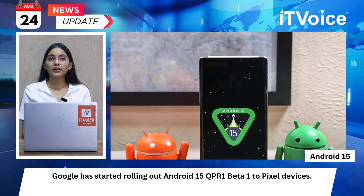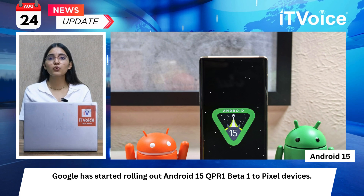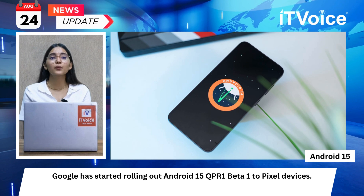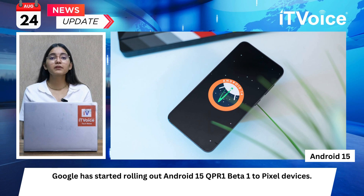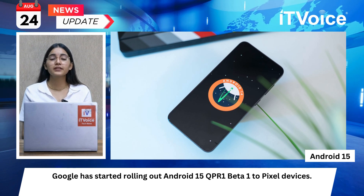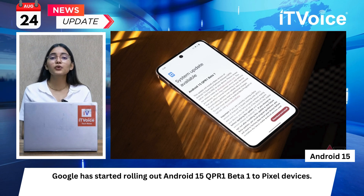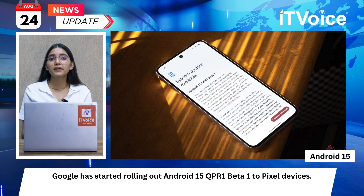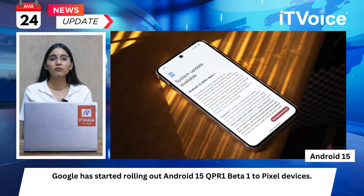Google has started rolling out Android 15 QPR1 Beta 1 to Pixel devices. QPR1 is part of Google's quarterly update schedule, which follows major OS releases with QPR1, QPR2, and QPR3 updates. QPR betas are more stable than developer previews and are often suitable for general use. The stable version of this update is expected to be released around December as a feature drop. To receive the QPR1 Beta 1 update, users must be enrolled in Google's beta program. Existing beta program members will automatically receive the update, and new users can join by visiting Google's website.